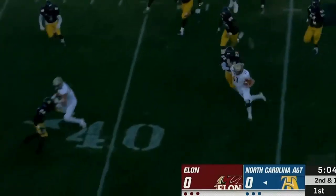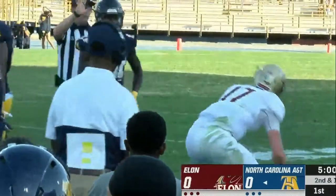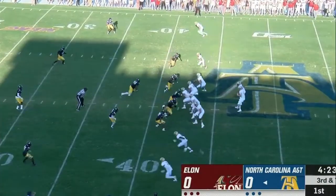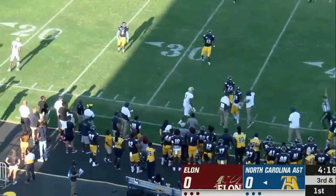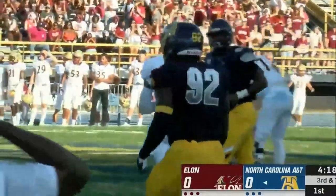Quarterback keeper on the option — Cheek slides in just shy of the 40. He brings one to the sideline and the pass is complete to Avery Jones. That'll be good for a first down for Elon, and the drive is alive for the Phoenix.